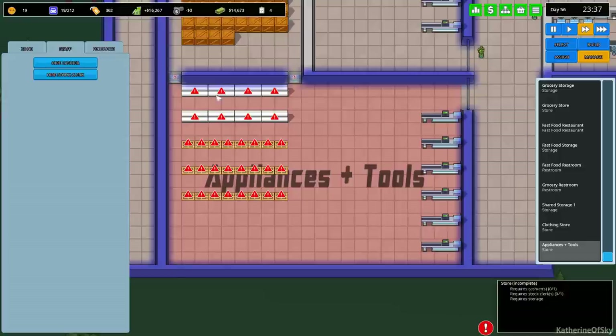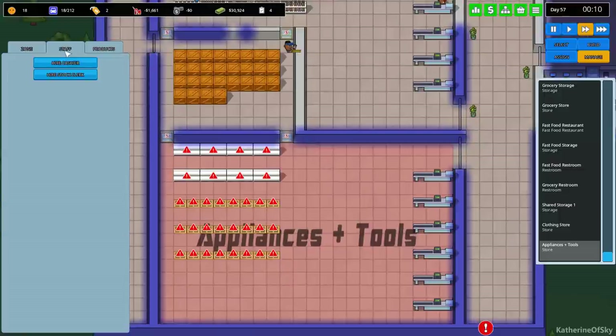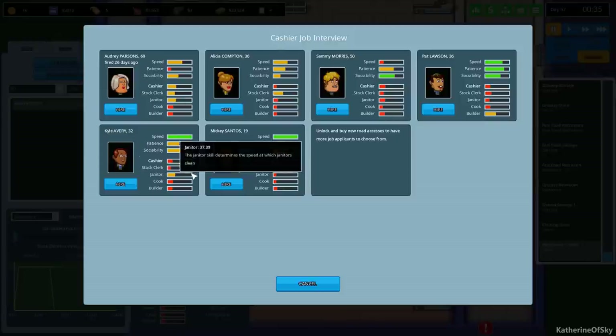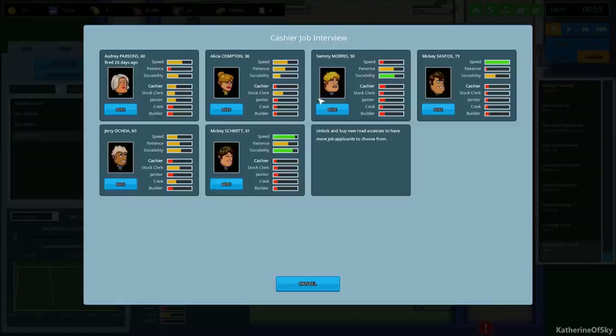We need to assign storage, and let's hire a stock clerk first. This candidate would be a great cashier - let's hire Alice as our stock clerk initially. Let's hire some cashiers while we have good candidates. Pat Lawson sounds really good. Mickey Schmidt has awesome patience - he'd be a decent stock clerk. Zoe would be great as a cashier. That's going to be enough for now.